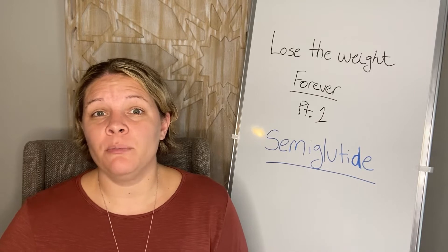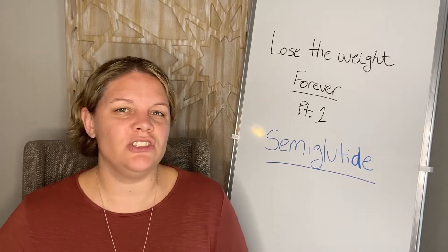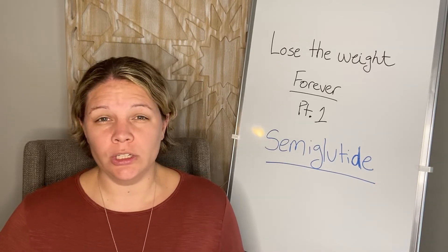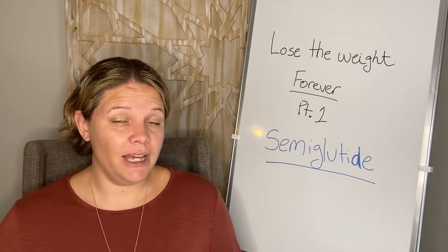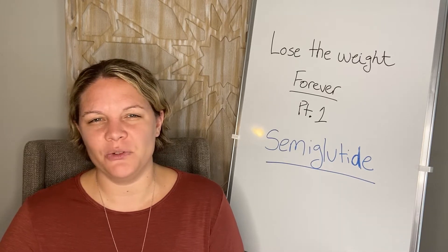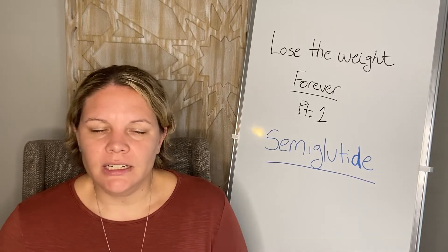You might have heard of this medication or you might not, but I'm going to break it all down for you today — answer all the questions, talk about dosages, talk about brand names, what results you can expect, and how it can help with diabetes or if you're just overweight and not diabetic. It's an incredible medication.